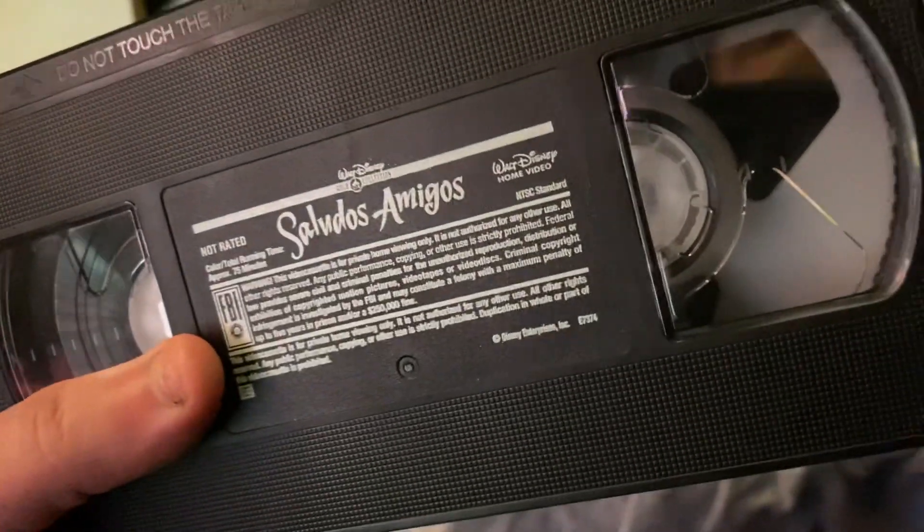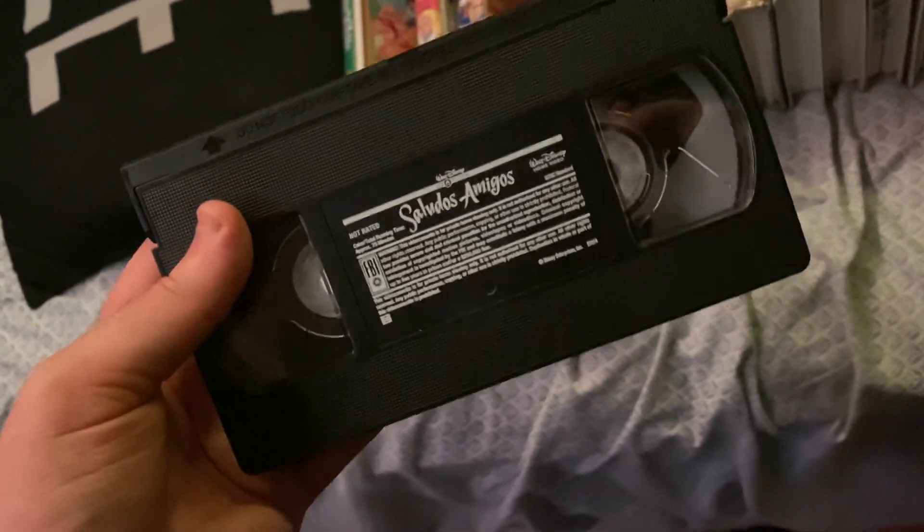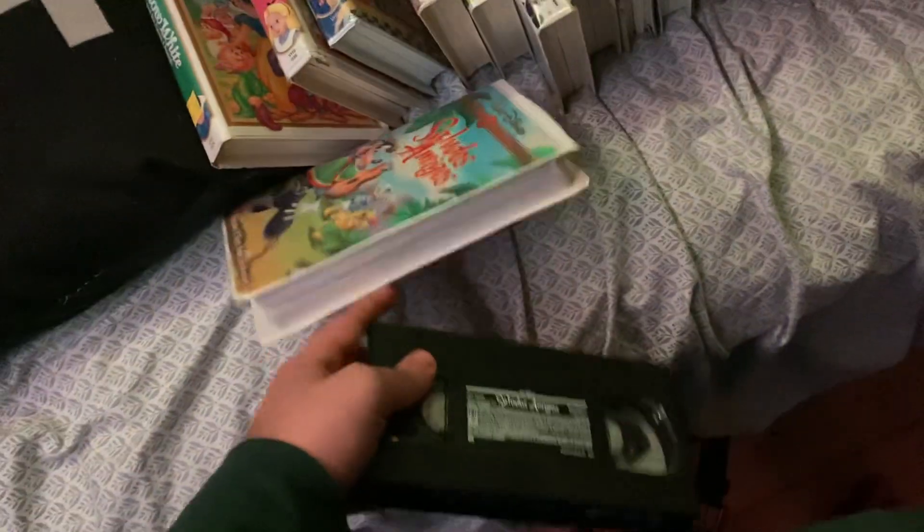It just has these type of reels, just like on the VHS for The Fox and the Hound, and I believe Pocahontas I used to have. This is my only tape that has the green format screen, the edited for content version.